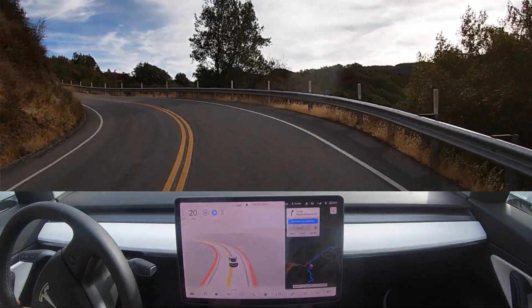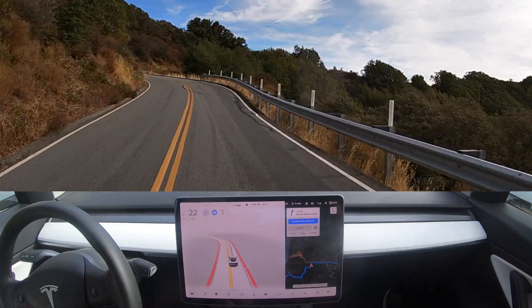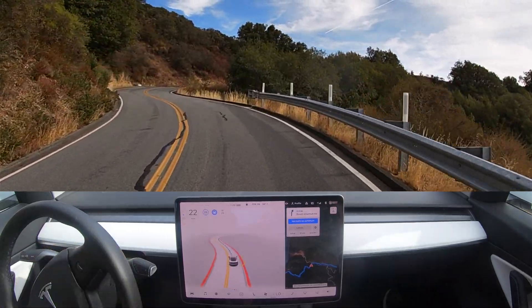We're coming across the line again here — kind of nervous — but luckily there are no vehicles up here.